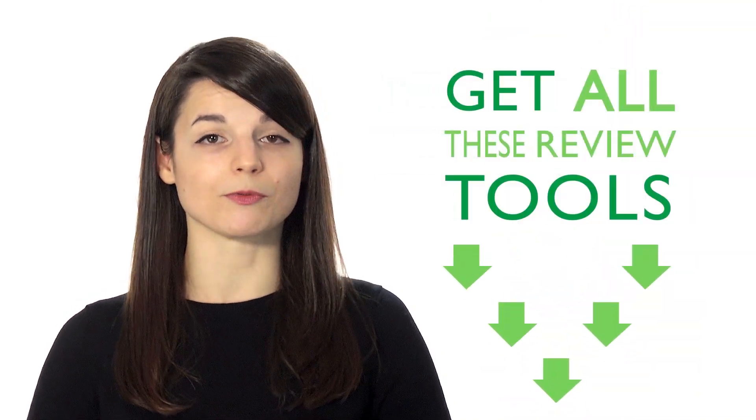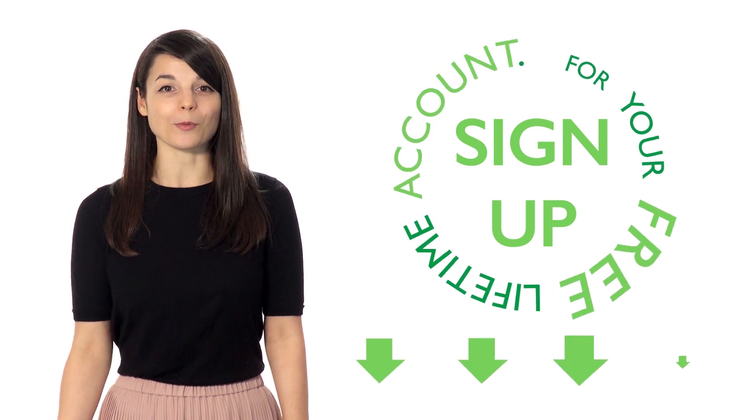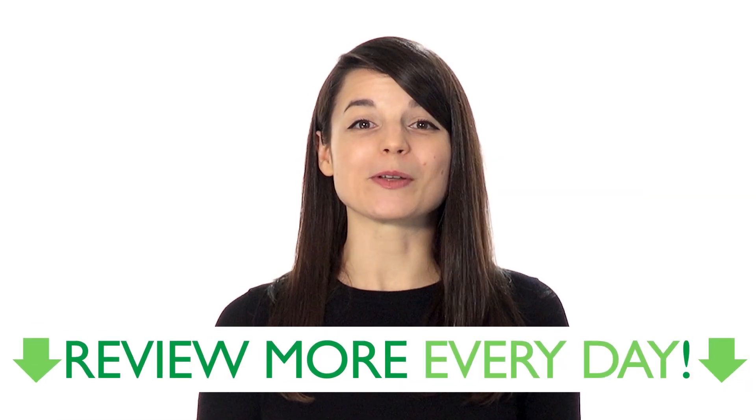You'll be able to improve your communication skills using these five simple review techniques. Increase your understanding of your target language. If you're interested in getting all these review tools, sign up for your free lifetime account — no credit card required — and you'll get the best free online resources. Start reviewing more every day.